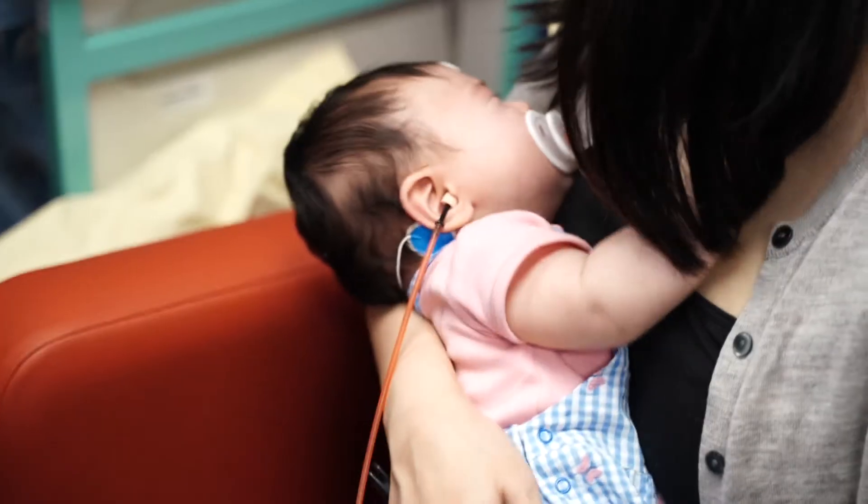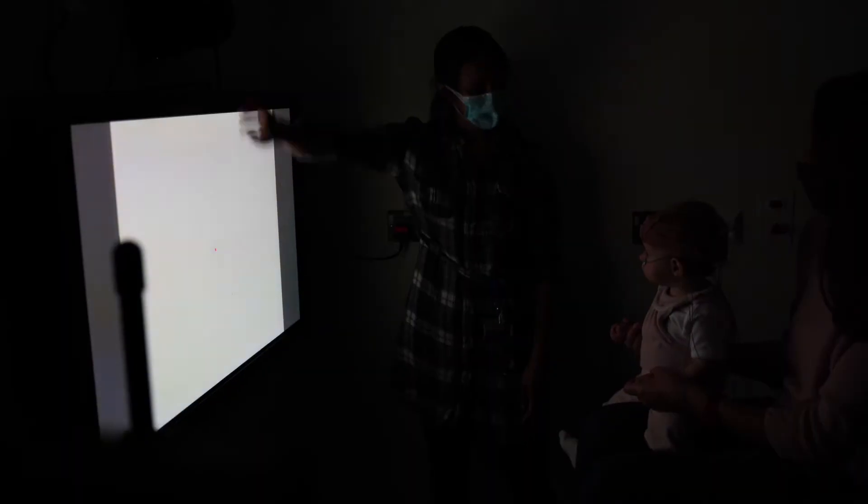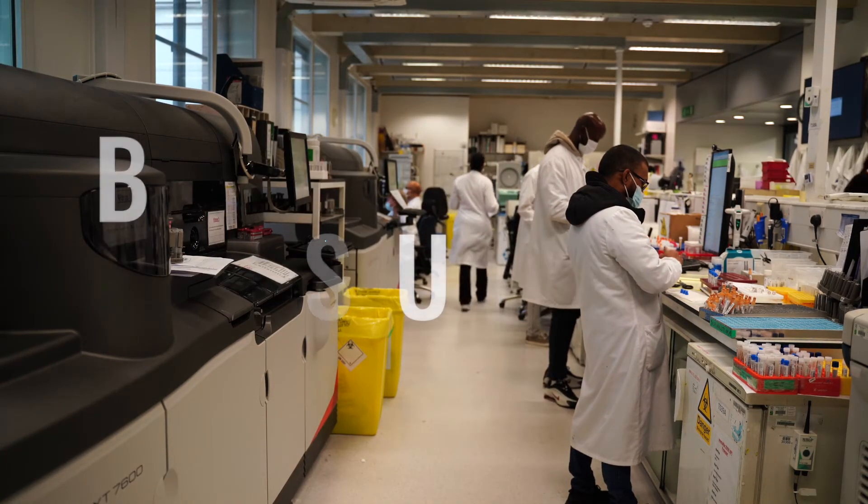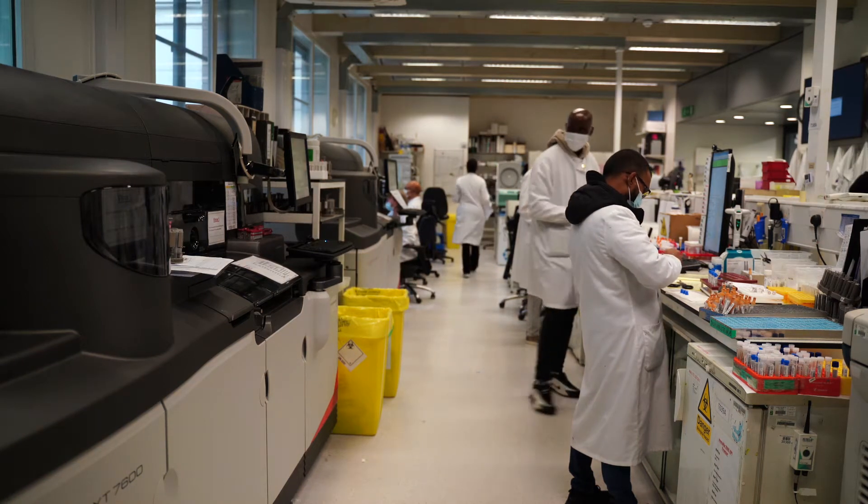Hello everyone, I'm Anthony D'Souza and welcome to this series of videos on the exciting world of healthcare science. My name is Rachel Moss, I'm a transfusion practitioner at Great Ormond Street Hospital.